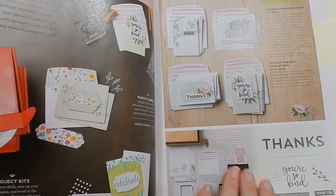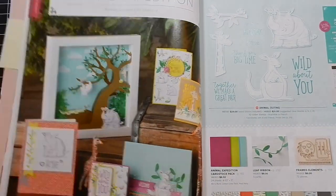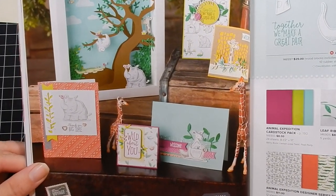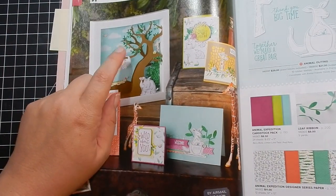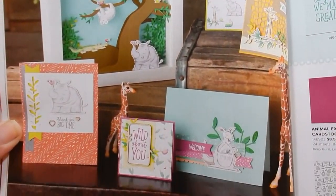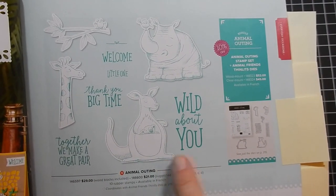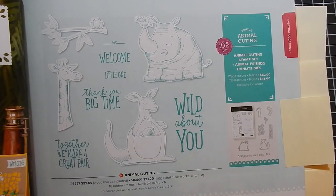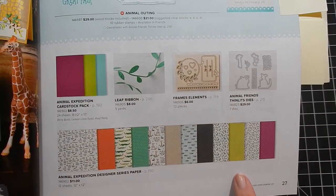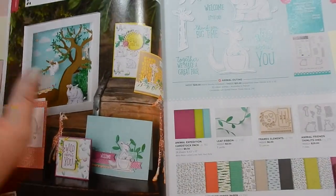Next is a suite I thought was really cute — Animal Expedition. I just noticed the sloth on the DSP, and the projects with it are so cute. This was a set demonstrators could pre-order, so I've seen a lot of cards using it. You can get the bundle and save 10%, or just the stamp set. The suite also includes DSP, frame elements, cardstock, leaf ribbon, and more.